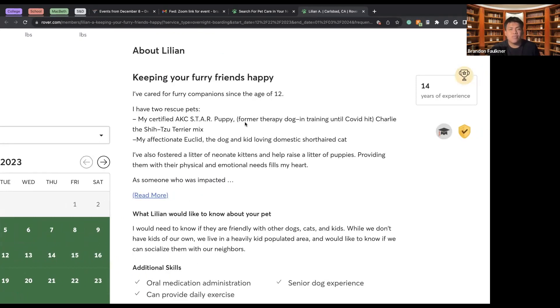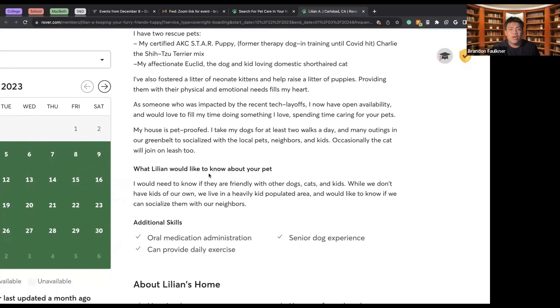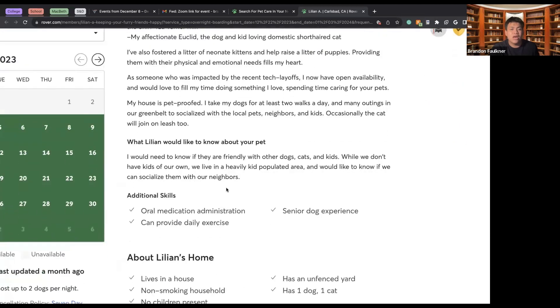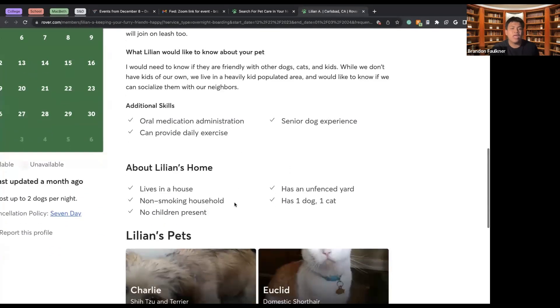We can see Liliana's description — she has two pets: one dog and a short-haired cat. So she's well versed in taking care of both. We can see her profile description, why she wants to take care of your animal, and that she has experience with oral medication administration, senior dog care, and can provide daily exercise to ensure your dog stays fit while you are away.